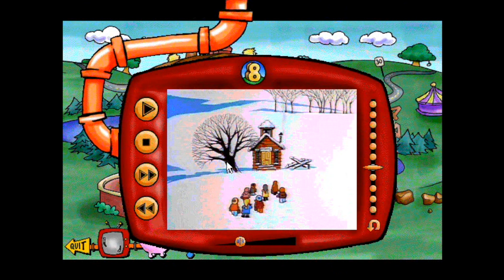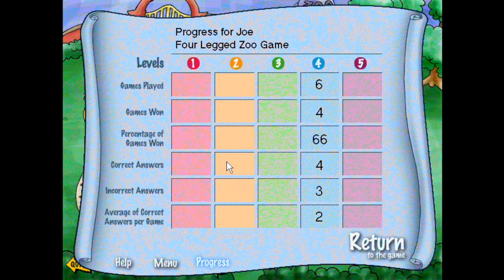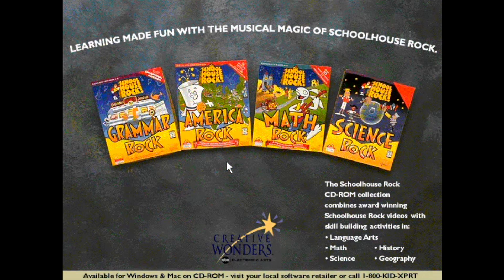Enjoy 11 original videos from the Schoolhouse Rock series, including the favorites 'My Hero Zero' and 'Three's a Magic Number.' Evaluate your child's progress with individualized report cards — Math Rock measures learning success for each of the eight activities. Look for the entire line of Schoolhouse Rock CD-ROM titles from Creative Wonders, including Math Rock, Grammar Rock, Science Rock, and America Rock. Each title combines engaging learning activities and multiple skill levels with the fun Schoolhouse Rock videos that have entertained and educated generations of kids.